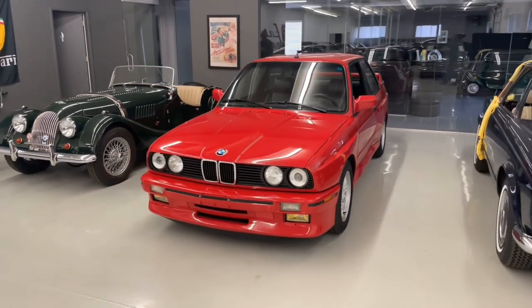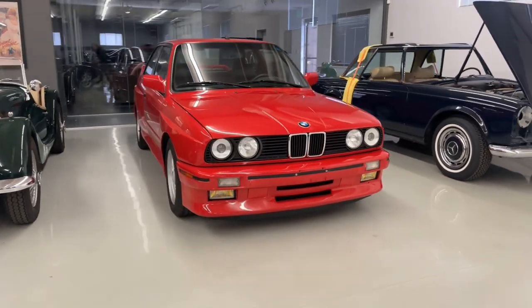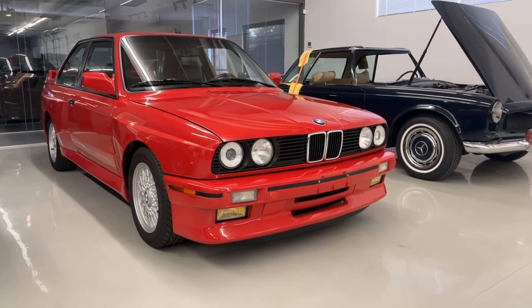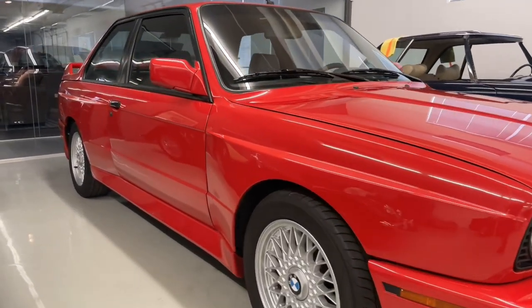We also did some recent service work on this M3 when it came in, to the tune of $2,500, including new drive belts, AC belt, alternator belt, new wiper motor, and addressing a few little leaks in the transmission.